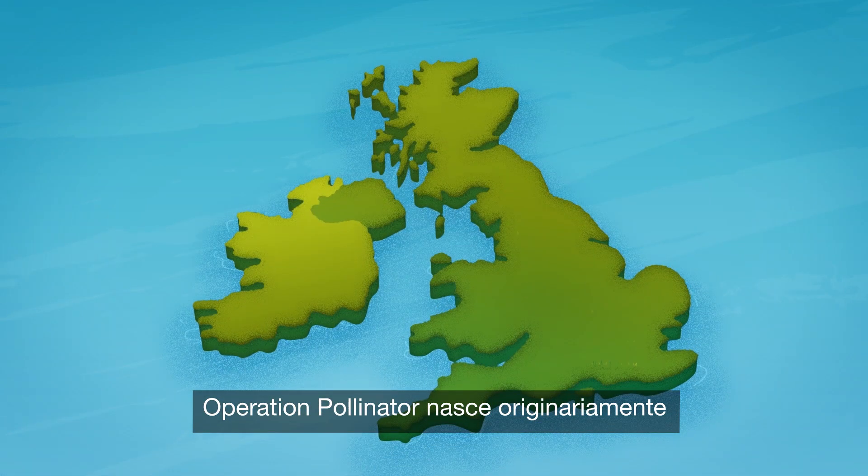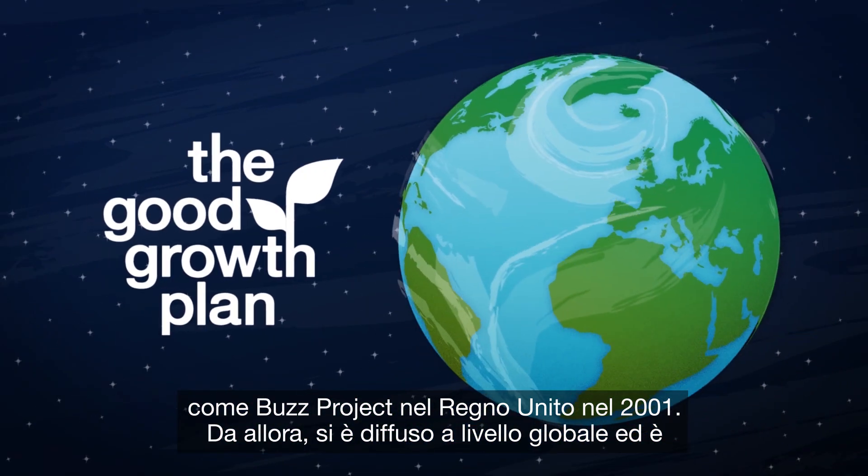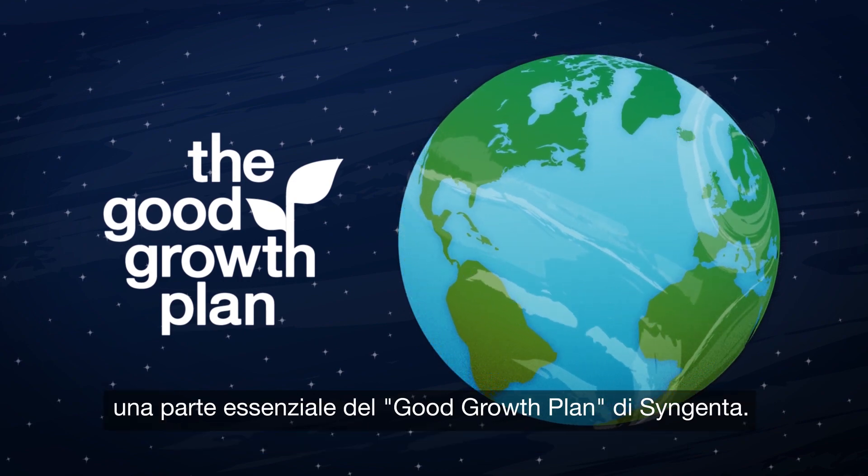Operation Pollinator originally started as the Buzz Project in the UK in 2001. Since then, it has expanded globally and is an essential part of Syngenta's Good Growth Plan.